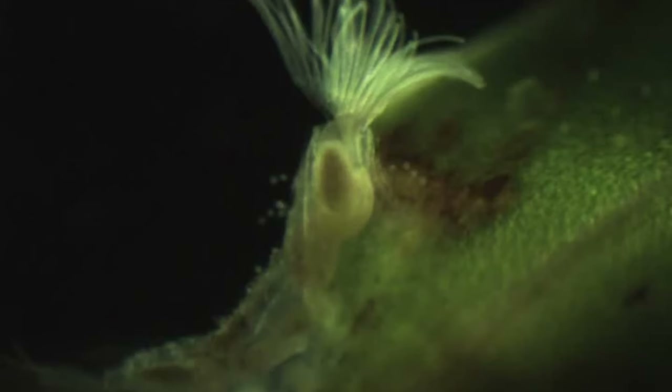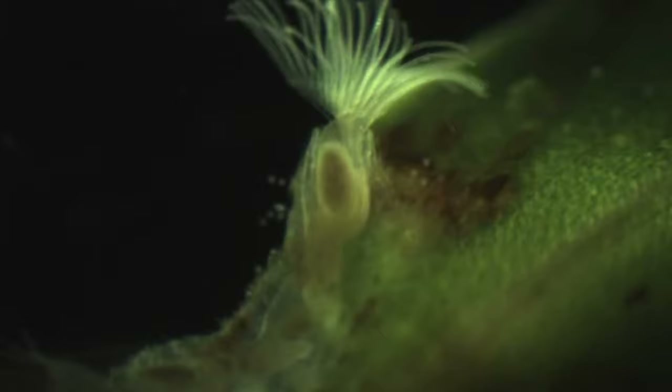The zooids' tentacles are covered in tiny hair-like structures called cilia that circulate the surrounding water. This creates a current that draws food towards the zooids' mouth. Bryozoans eat plankton particles. They have a U-shaped digestive system with an anus that's separated from their mouths.